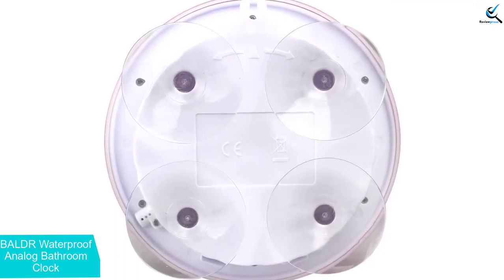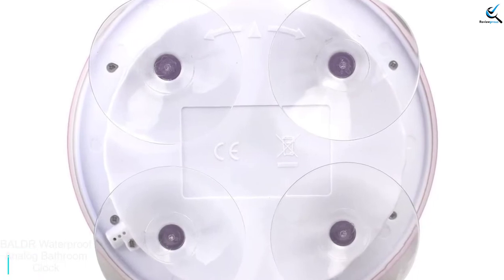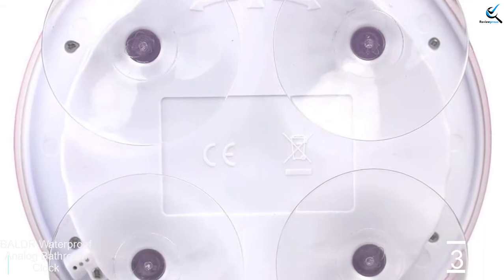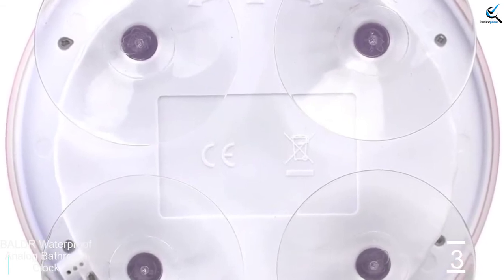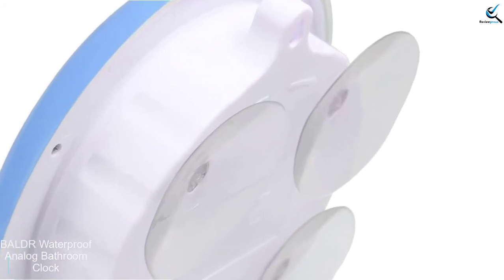This shower clock lets you easily read the time when taking a shower or doing your makeup. Looking from a distance, you can clearly read the clock time display with its big black and red hands. Great for people who don't have perfect eyesight — measuring at only 7.1 inches in diameter, this bathroom clock is portable and will be a great addition to your bathroom.